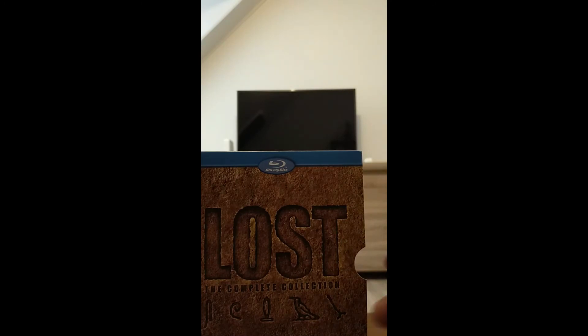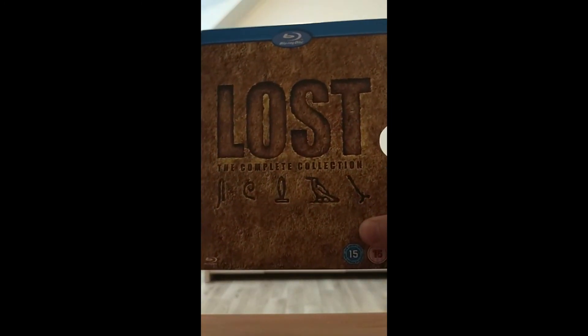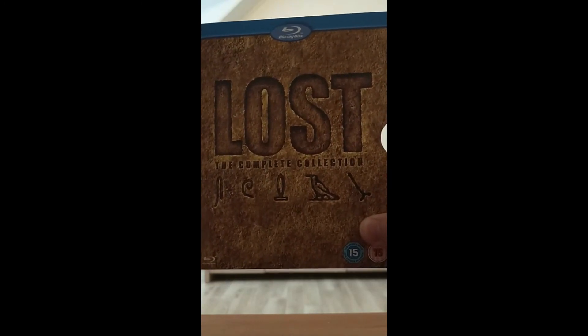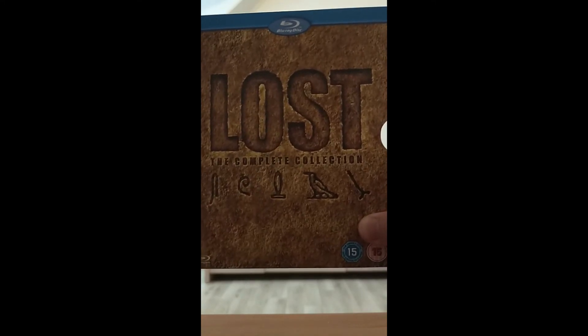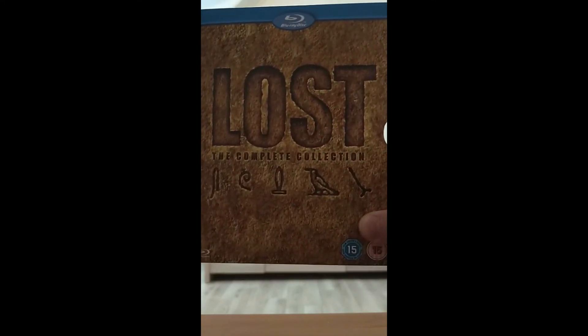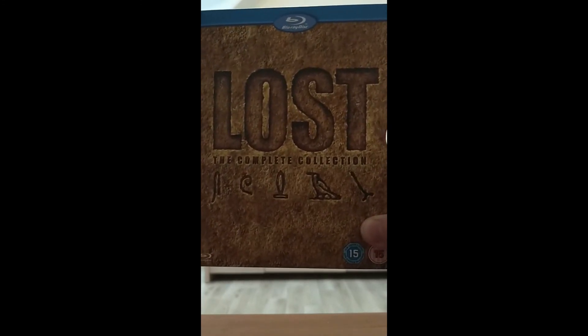I basically wanted to show you guys what the set looks like, and what the special features are like. Season 2 is my favorite season, season 6 is my least favorite. Season 2 has Michelle Rodriguez in it, who plays Ana Lucia — I love Michelle Rodriguez.